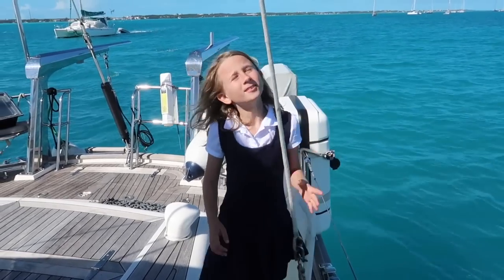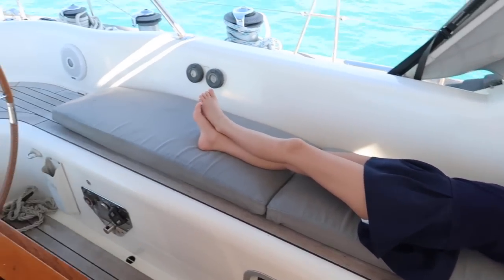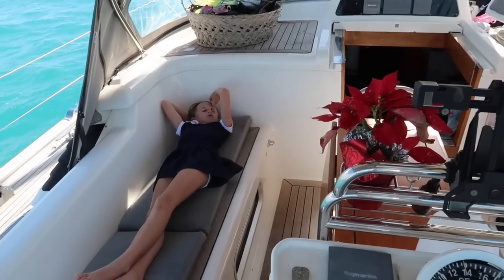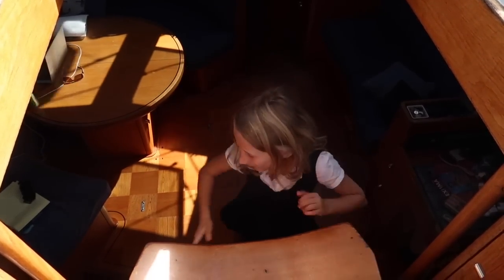I like to play with this thing — sometimes I see how high I can get it. Here's the cockpit. This is where my parents, me, and friends come over to have dinner and all that stuff. We hang out here a lot. Sometimes I like to hang out here because I don't get seasick.